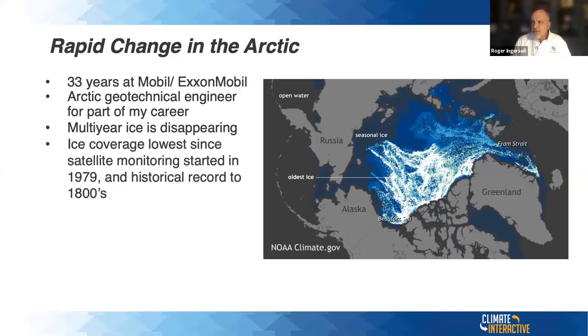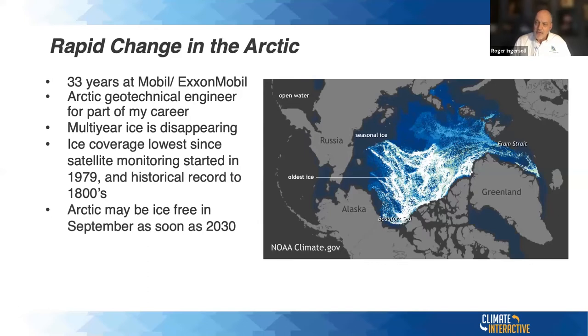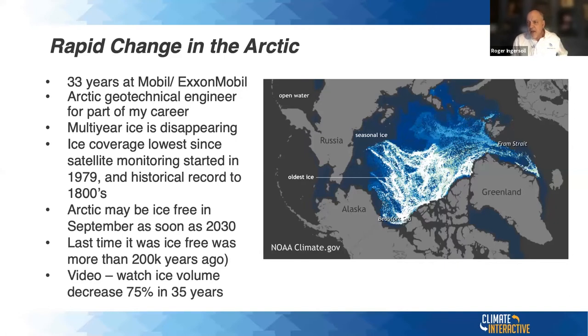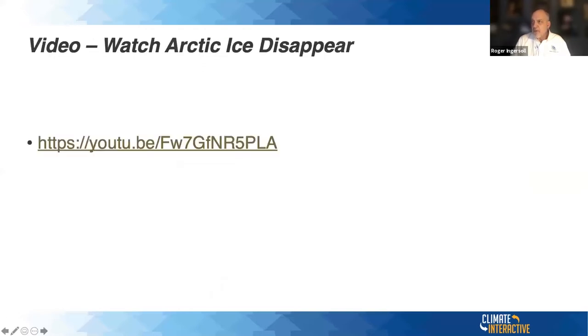The ice coverage today is the lowest since satellite monitoring started in 1979, and the historical record goes back to the 1800s with trappers. The Arctic may be ice-free in September as soon as 2030 — that's quite shocking. It won't be ice-free throughout the year because it'll freeze up in winter, but at end of summer it could be ice-free by 2030. I've been up there in the early 80s when it never retreated from the shoreline. The last time it was ice-free was more than 200,000 years ago. You can watch the ice volume decrease 75% over 35 years — basically over my career.